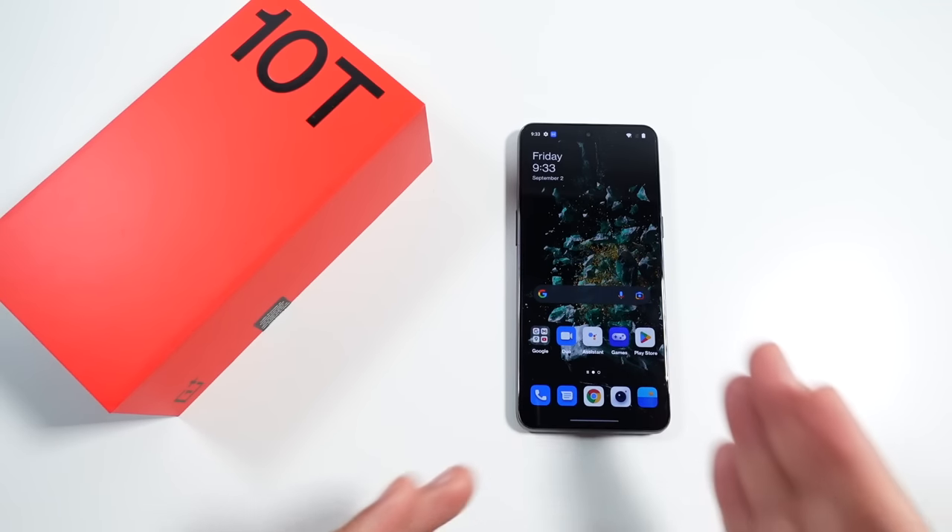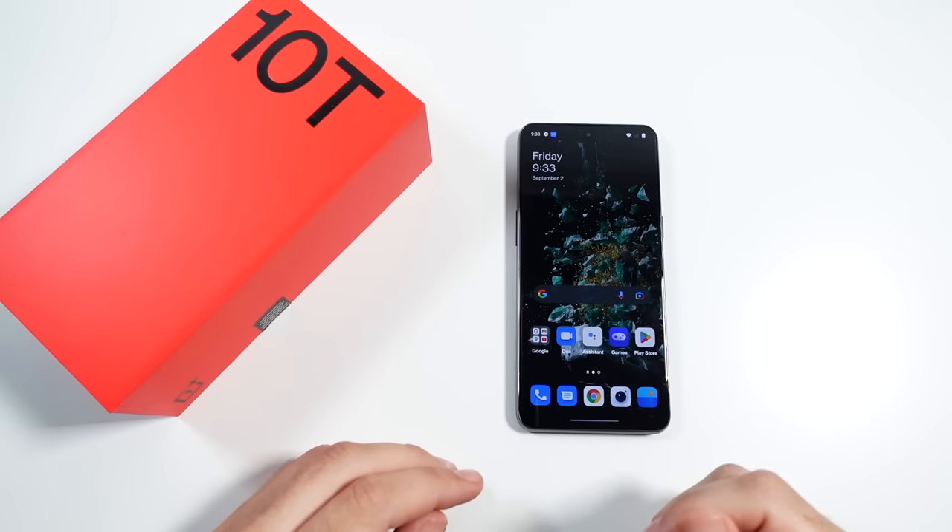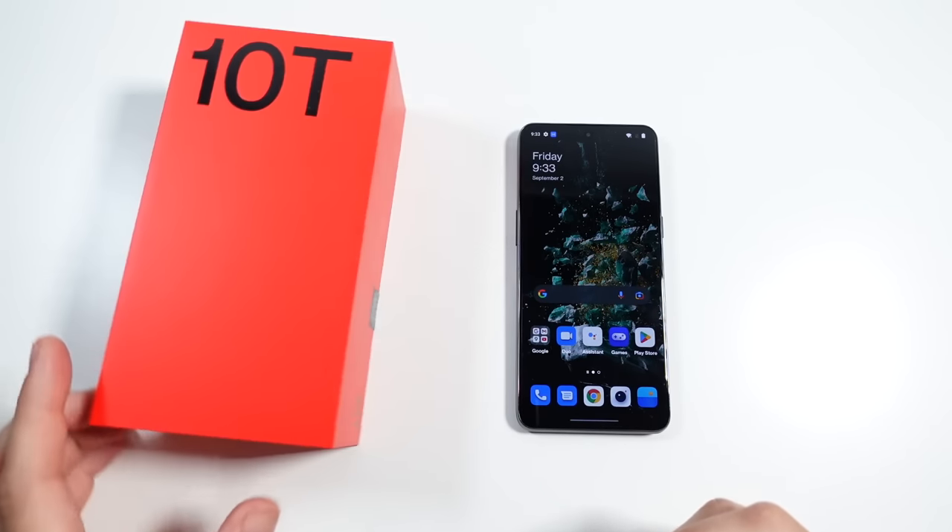OnePlus did send this out for review. However, I was not paid to say anything positive. So whatever sucks about this phone, I will tell you that as well.